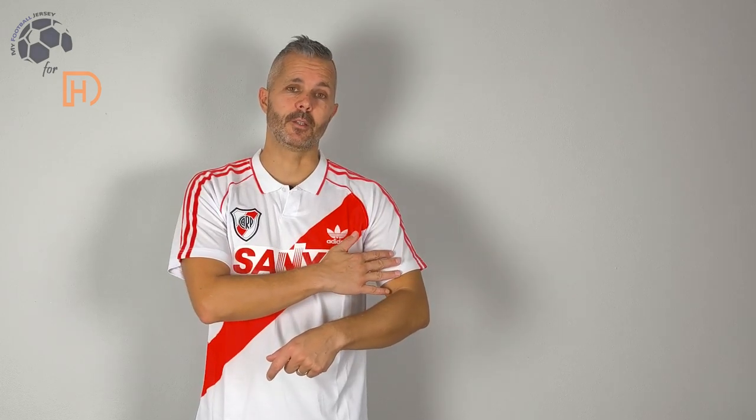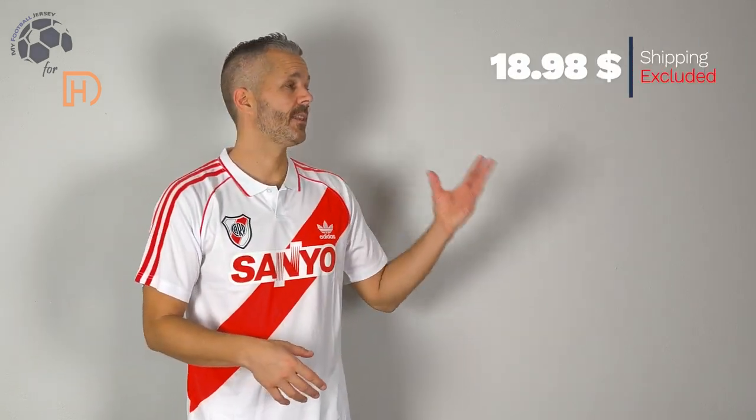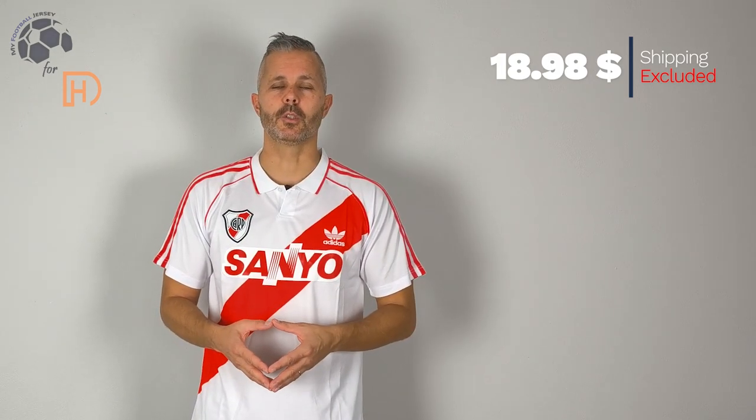I like the home jersey of River Plate, and also this one that is from the past is really nice. The quality is really good and top material, very good details. The cost, as you can see, is very low. The shipment was good — I received the jersey in 23 days.